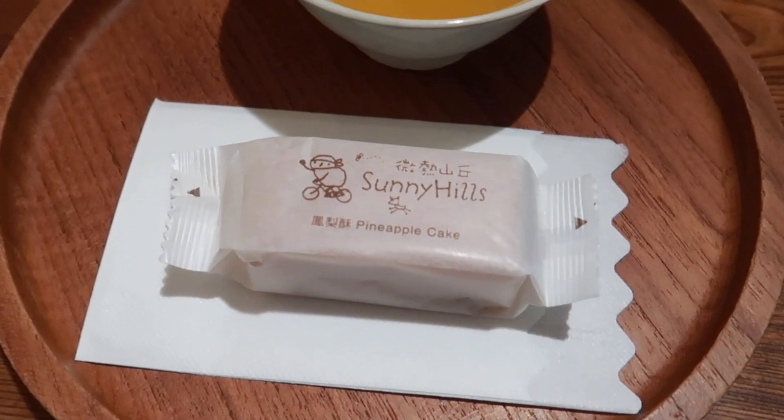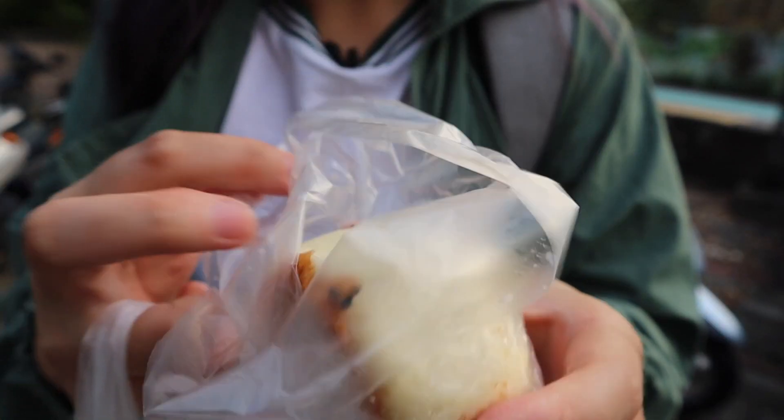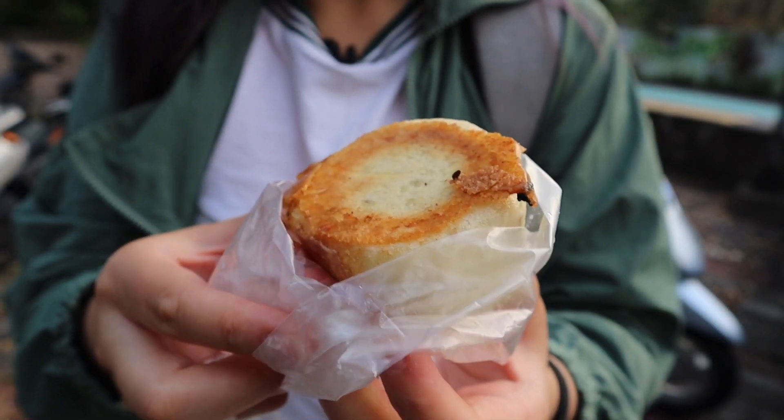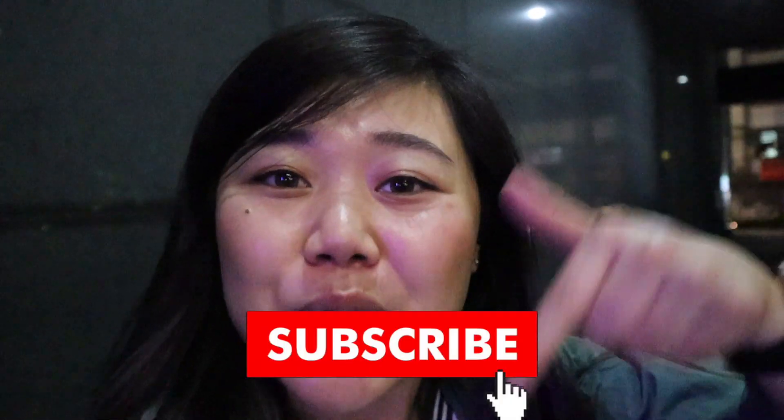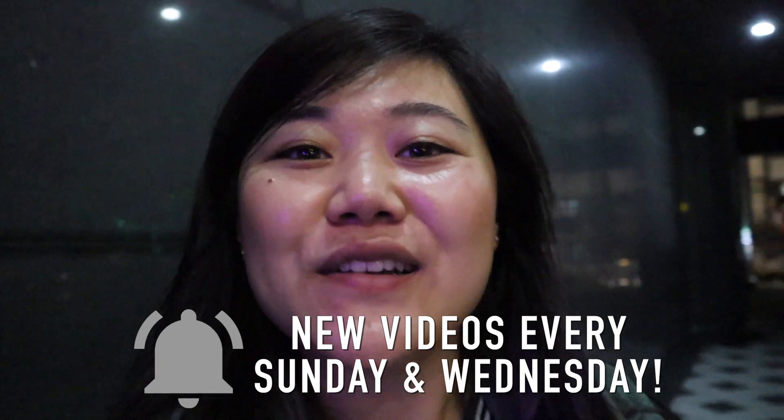Overall, I think today we found some really nice gems for a dollar or less in Taipei. These are really, really tasty meals that you can get at such an affordable price, so I highly recommend you check them out. I would love to hear in the comments below what is the best thing you've ever eaten for one dollar or less. If you want to see more videos like this, make sure you hit the subscribe button and turn on the bell. Give this video a thumbs up, and I have a ton of Taipei videos so I'm going to link my playlist below. I'll see you guys in the next one — bye!